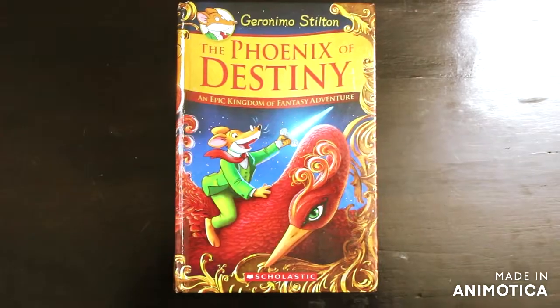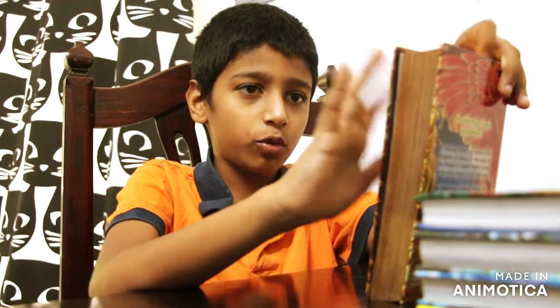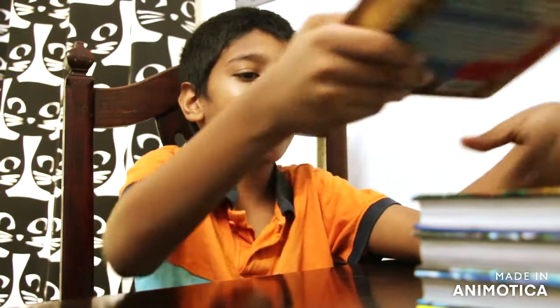Next we have the Feats of Destiny — this is a great book, golden on the side. It's like 575 pages, one of my favorite books. It's about Queen Blossom, the Kingdom of Fantasy's queen, who is very nice to Geronimo. But in this adventure she was really rude and told him to bring her a lot of things from different places. Except it wasn't really Blossom — it was her evil twin sister, who told him to bring those things to trap Blossom.